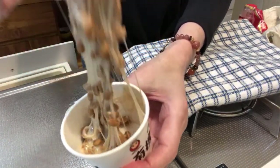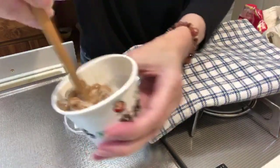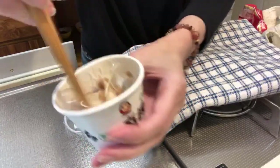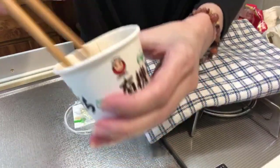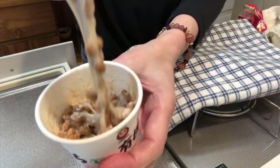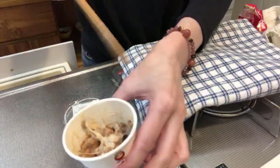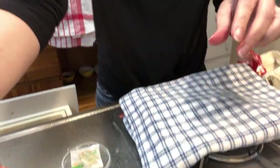You want to get it all sticky and get all those threads going. They say you have to mix it for at least a minute. Almost ready for my avocado!